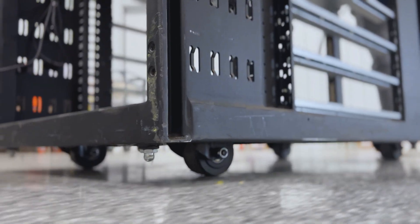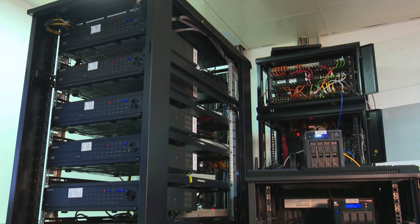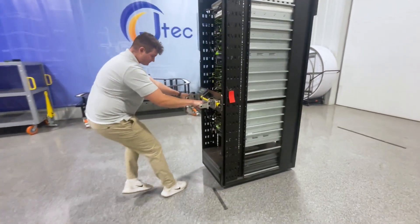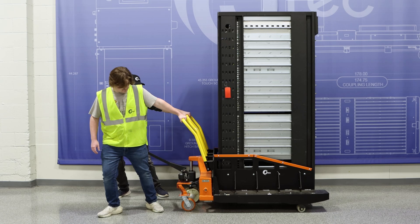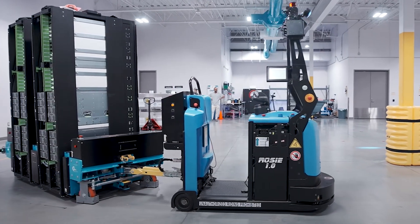Relying on manual handling exposes workers to ergonomic strain, increases accident risks, and threatens valuable assets with potential damage. JTEC Industries has the solution. After extensive ergonomic testing with ORV racks, we've identified the core hazards and developed three specialized tools designed to make rack movement safer, faster, and more efficient for the data center industry.